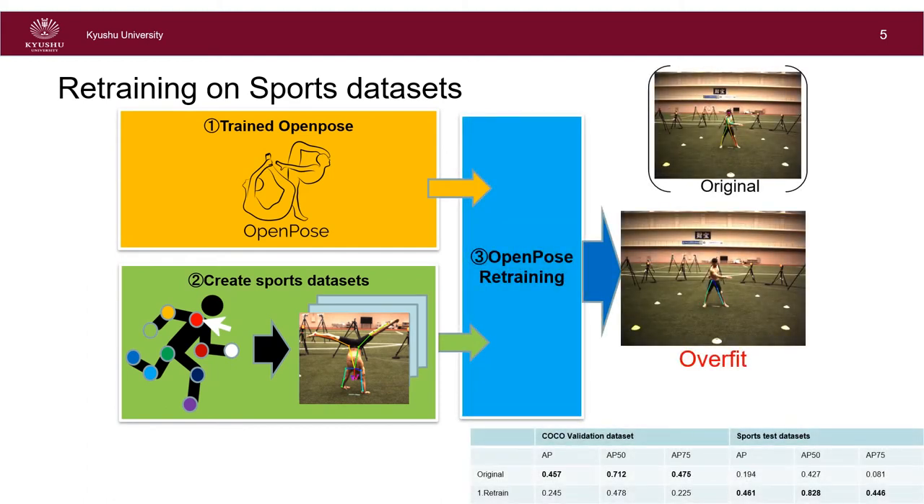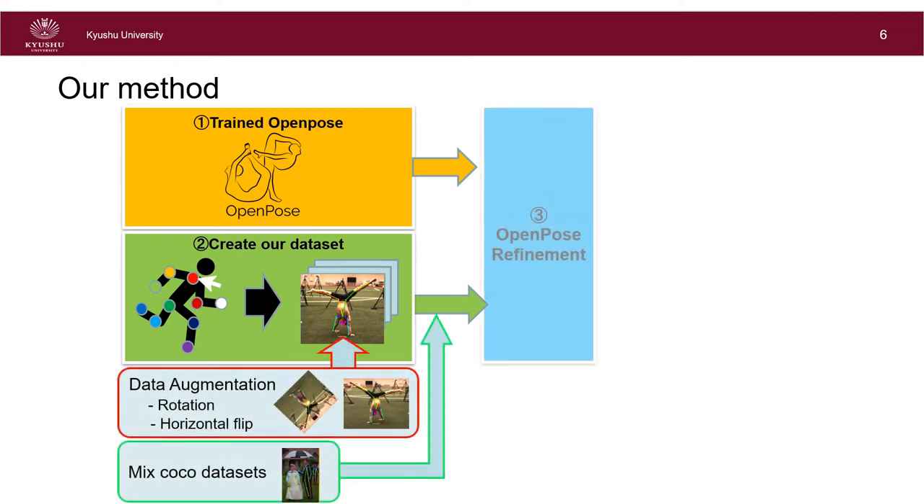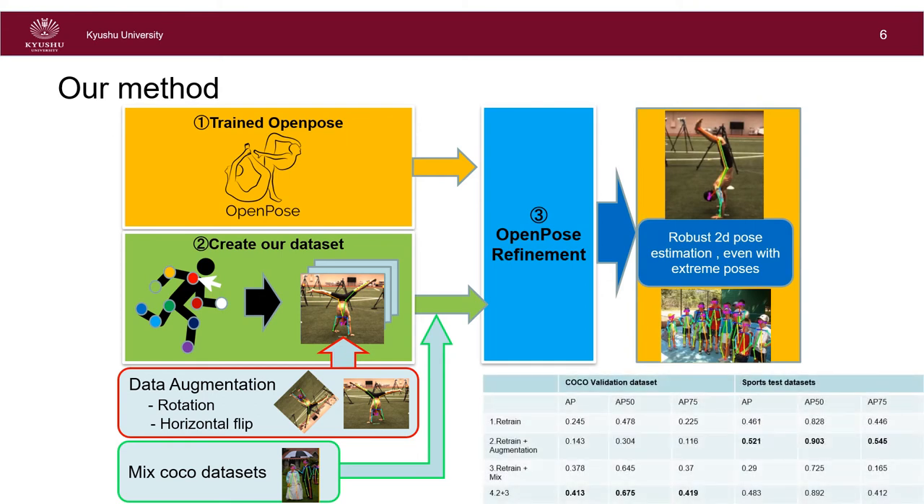Retraining greatly improved the accuracy of extreme pose estimation. However, the results overfit to extreme poses, and the accuracy of estimation for standard poses is greatly reduced. To prevent the network from overfitting to the sports dataset, we combine both COCO and sports datasets. While the COCO dataset contains about 65,000 images, the sports dataset contains only 1,500 images. To balance the two datasets, we apply data augmentation to the sports dataset. By doing this, we achieve accurate and robust pose estimation in various situations.